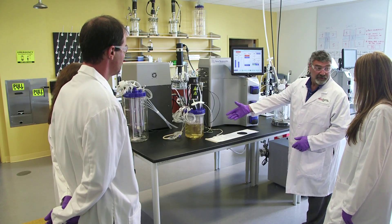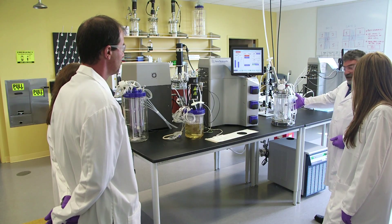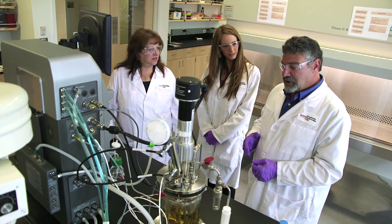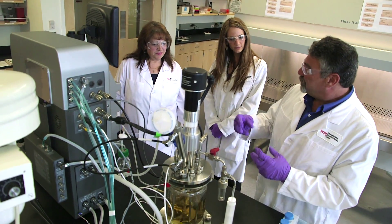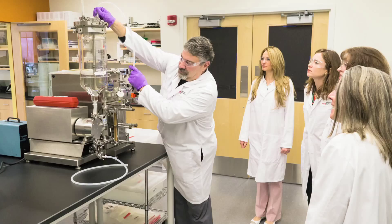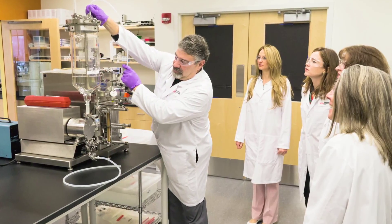Two bench-scale labs have all of the same capabilities as the pilot-scale lab, utilizing multiple bioreactors and fermenters for both microbial and mammalian cell systems. The center has an analytical capability to perform process monitoring for both upstream and downstream operations.